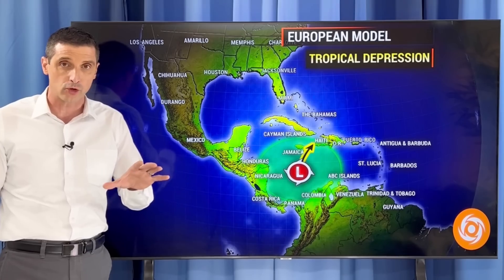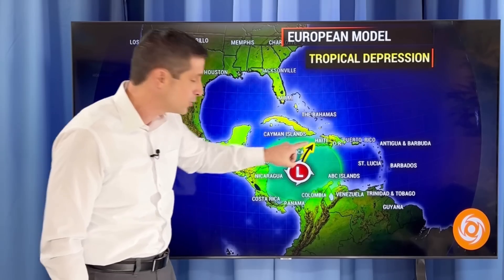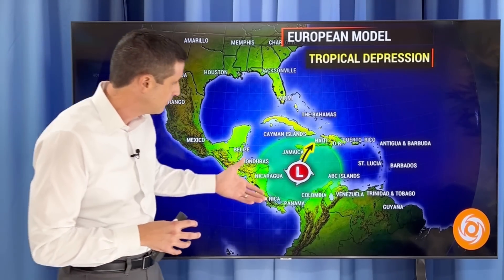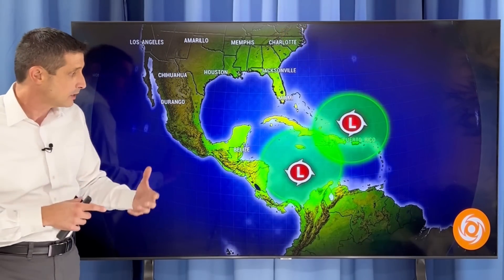The European model is now hinting at this becoming a tropical depression or tropical storm. A tropical depression is right below tropical storm status. But more and more as we get closer to next week, the European model starts to hint at some sort of development, then kind of lifting it up to the north. So things are latching on to the idea of some development.